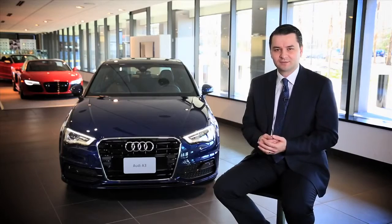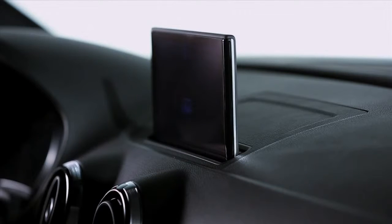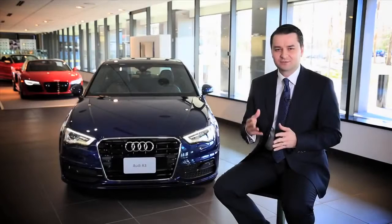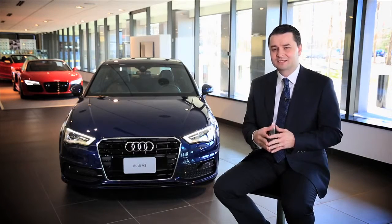The MMI system on the new A3 is completely new — that goes both for the inside electronics as well as the operating system. For the inside electronics, for the first time we are using a new modular infotainment platform, MIB as we call it, and it's a platform that really allows us some great flexibility.